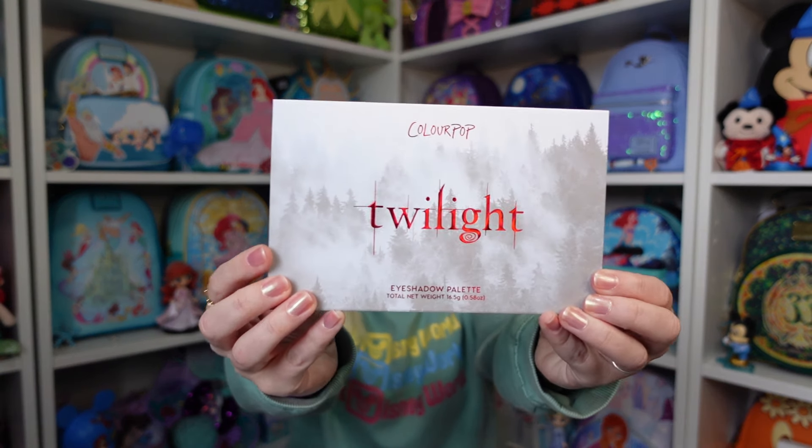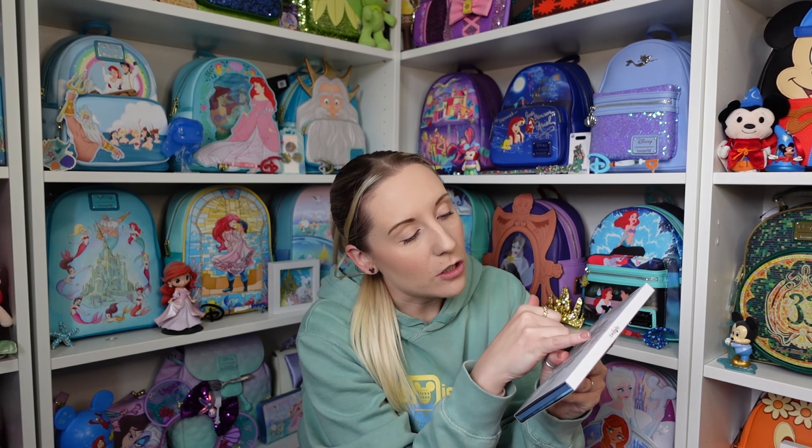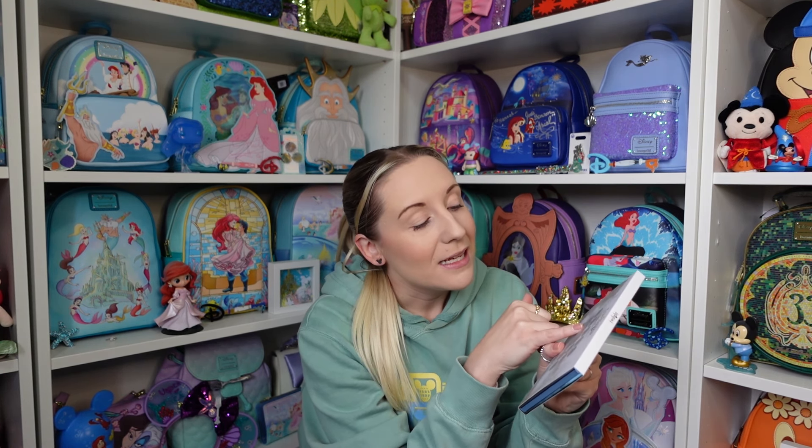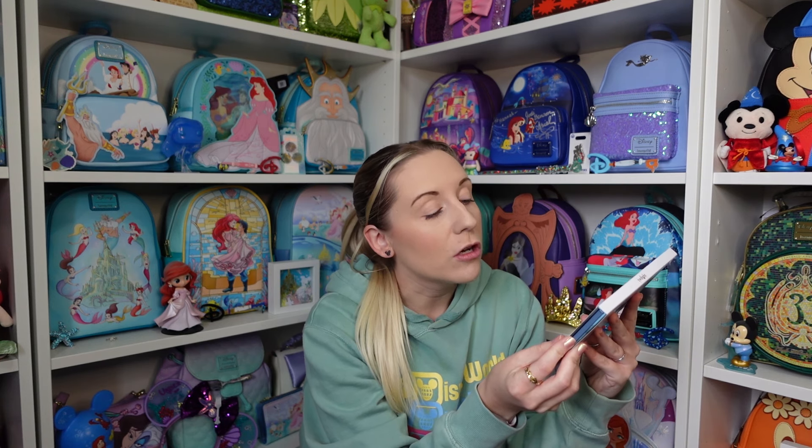The eyeshadow palette — how many eyeshadow palettes do I have from Colourpop now? It must be nearly ten. You need an eye palette for every occasion because they all have different colours. With the same sort of foresty theme, let me read out the shade names: Edward, Unconditionally, Prom Night, Immortal, Ice Cold, Say It Out Loud, The Cullens, Lion and Lamb, 17, Moonlit, Impossibly Fast, Bella, Irresistible, Irrevocably, and Forever Young.